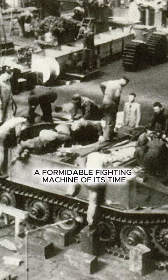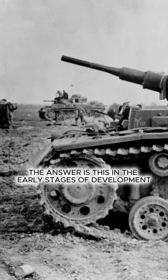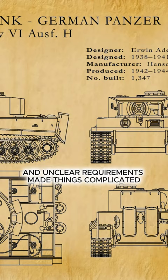The answer is this: in the early stages of development, the classic German Panzerkampfwagen 3 and 4 tanks were taken as a basis. The long design process and unclear requirements made things complicated. And when it became urgent, it was too late to redesign everything — the tank was needed immediately. Therefore, despite some archaic form, the Tiger inherited the layout from earlier armored vehicles.